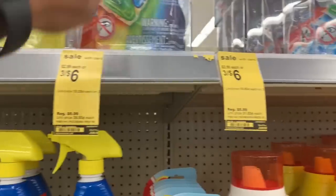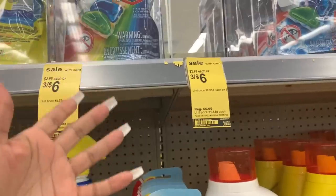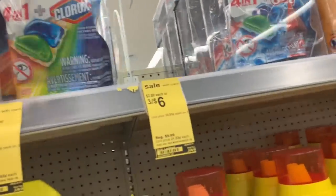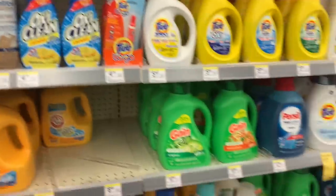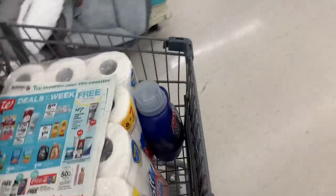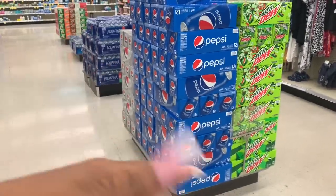We also have the Perex pods — I use these all the time. They're three for six dollars, so basically two dollars a piece. But why pay two dollars when you can get 99-cent laundry detergent?